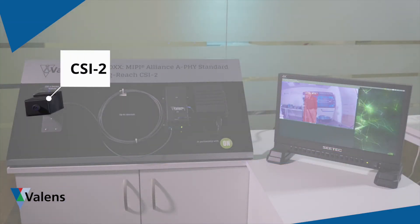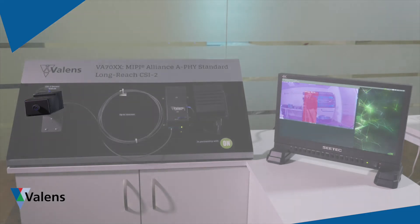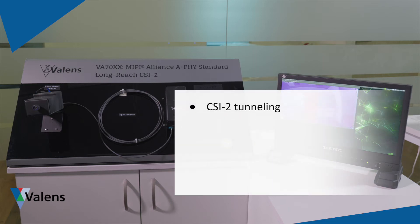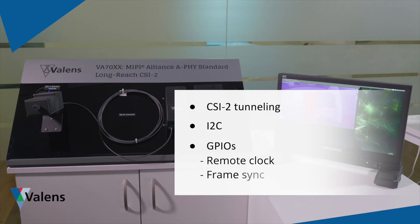For the demo we have created a proof-of-concept sensor module shown here which includes a CSI2 sensor. The module supports the various requirements of the new MIPI A PHY standard including CSI2 tunneling, an I2C control back channel and GPIOs which also include remote clock services such as synchronizing multiple remote sensors to the same clock as well as frame sync.